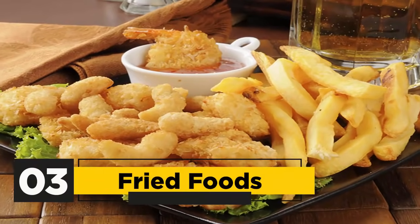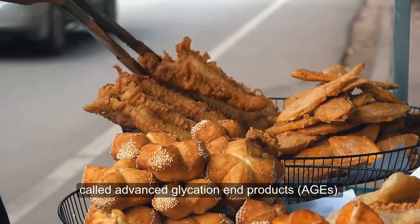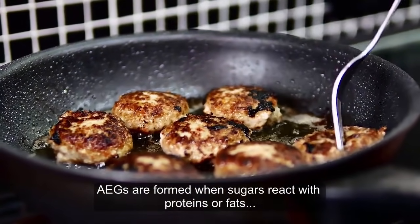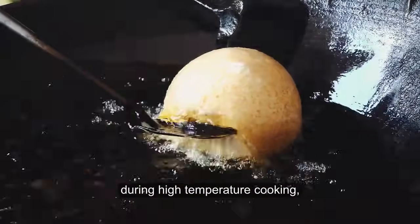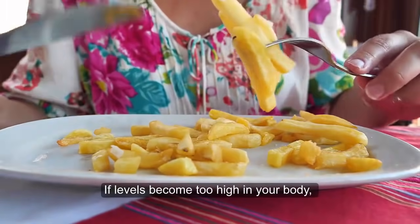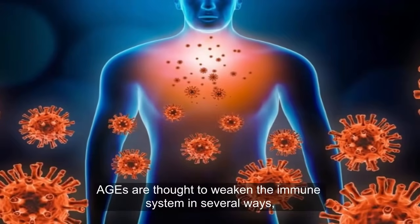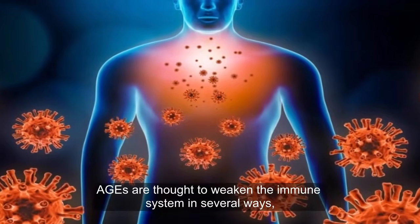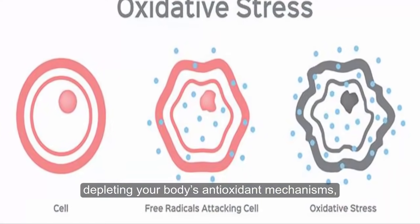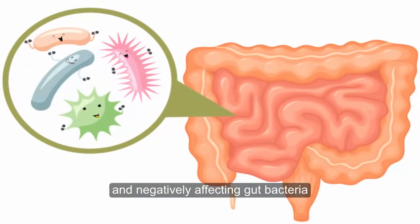3. Fried foods. Fried foods are high in a group of molecules called Advanced Glycation End Products (AGEs). AGEs are formed when sugars react with proteins or fats during high-temperature cooking, such as during frying. If levels become too high in your body, AGEs can contribute to inflammation and cellular damage. AGEs are thought to weaken the immune system in several ways, including promoting inflammation, depleting your body's antioxidant mechanisms, inducing cellular dysfunction, and negatively affecting gut bacteria.